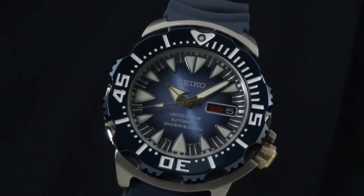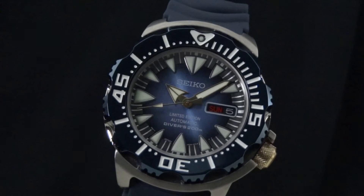Hey everyone, this is Joe from Arizona Fine Time doing a review for you today on the brand new Seiko Superior Limited Edition Automatic. This is model number SRP455, otherwise known as the Blue Monster.